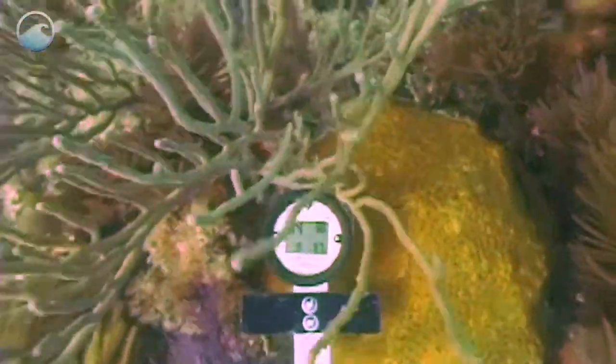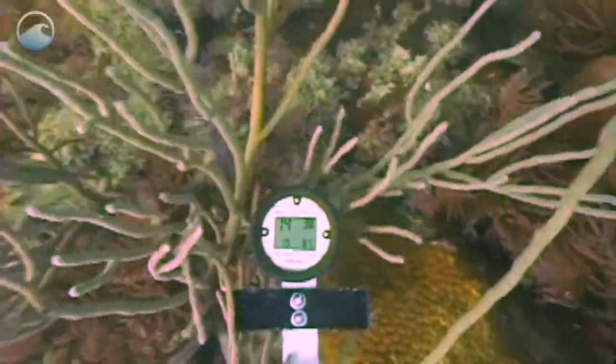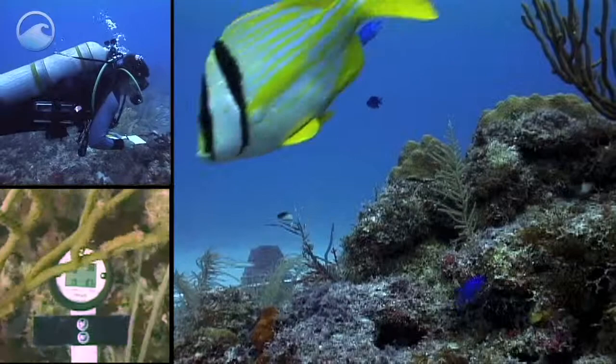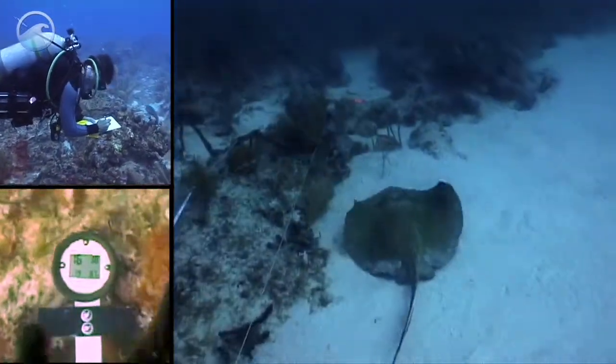Scientists have tested a new underwater spectrophotometer, which is an instrument that measures light intensity. Underwater measurements of UV light will help them understand the impact of UV light on coral reef ecosystems.